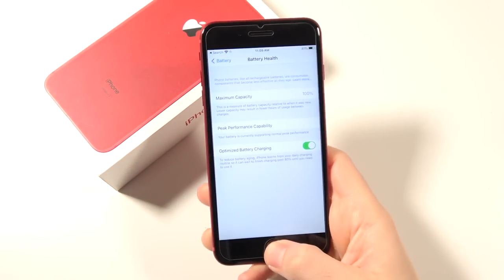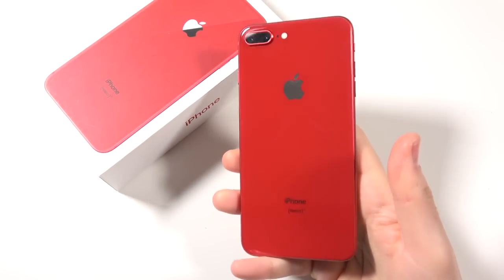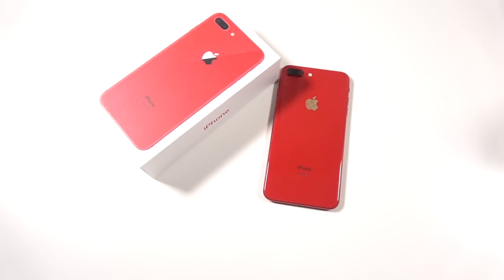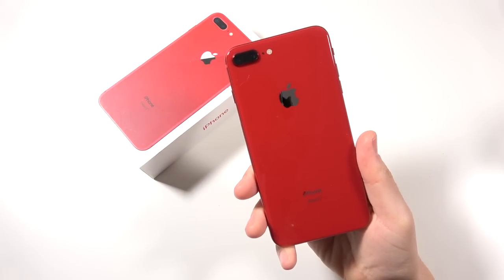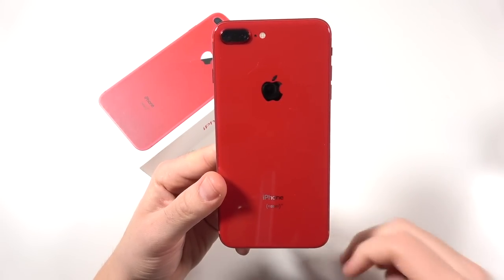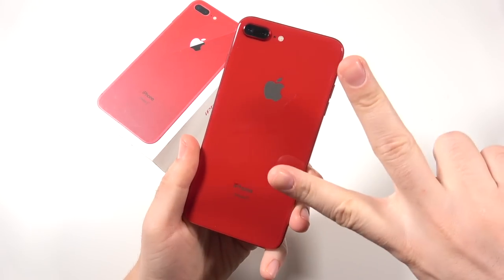You can get this phone in gold, space gray, silver, or Product Red. I'm seeing them around $269 to $300, and for that price you're getting a whole lot of iPhone — especially if you find it cheaper than the SE. It'll last you a couple more years. Let me know your thoughts on the iPhone 8 Plus in 2021 — thumbs up if you enjoyed it, subscribe if you haven't already.